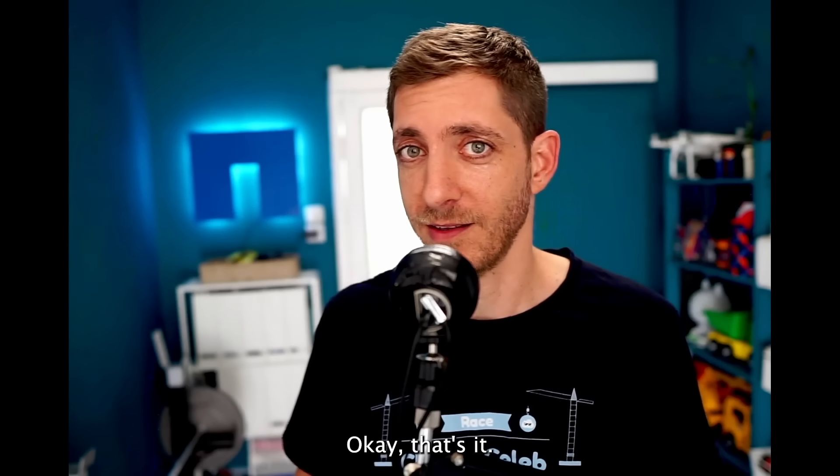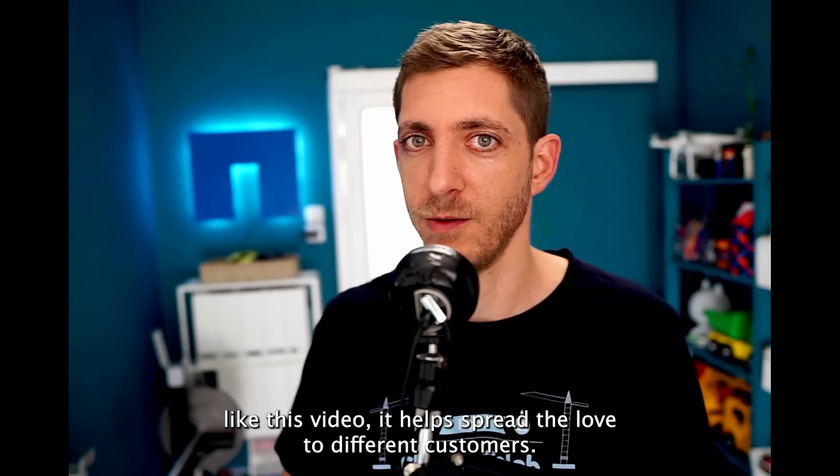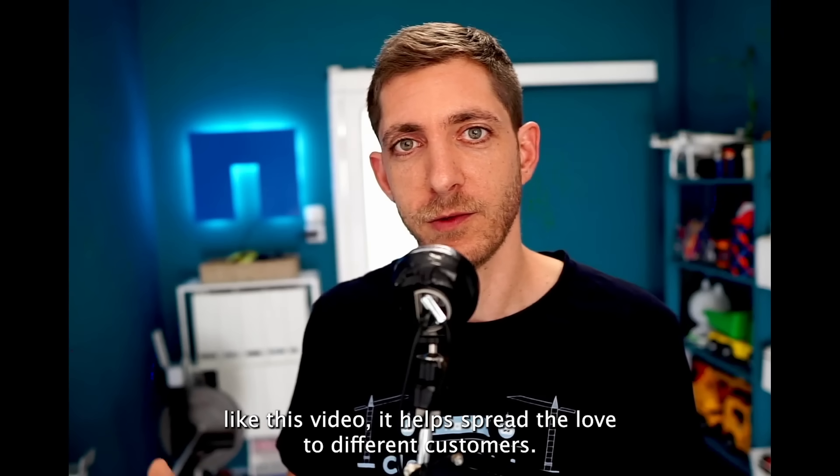Okay, that's it. Thank you very much. And if you stayed this far, please like this video — it helps spread the love to different customers. Hope you enjoyed it.